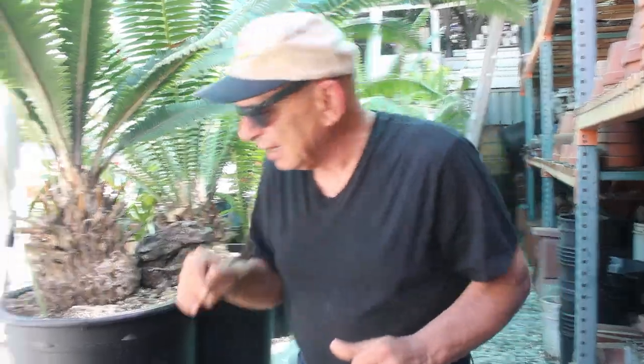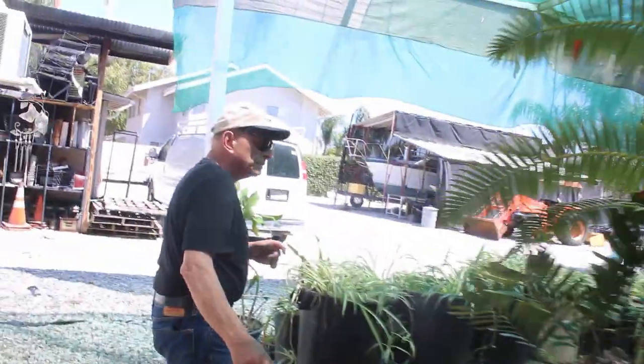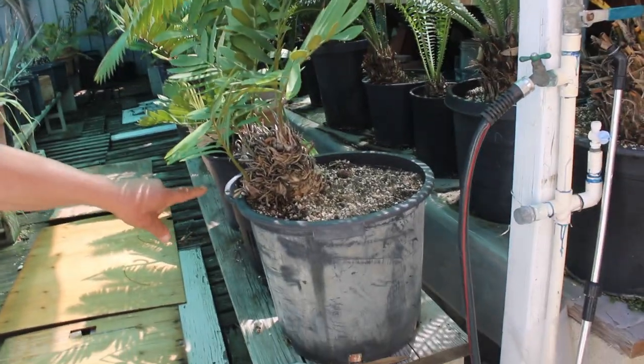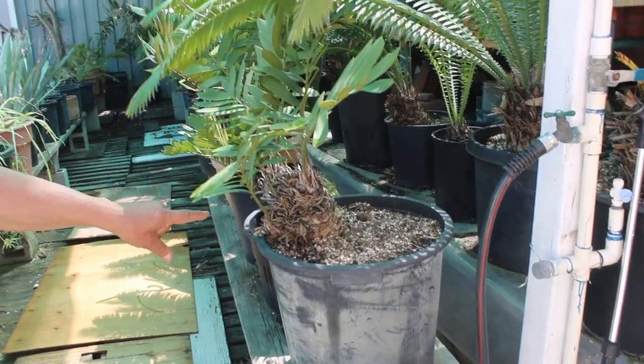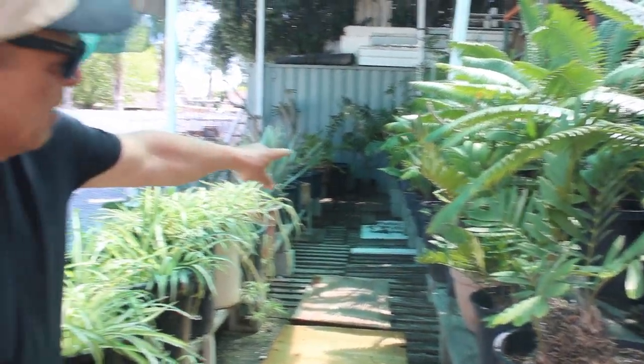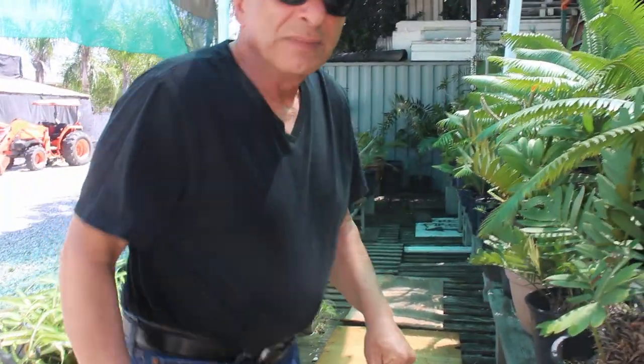Then we go over here. This is another cycad, a different family. They're all along here, and I have more cycads over there. Now I'm going to take you to another part of the compound.